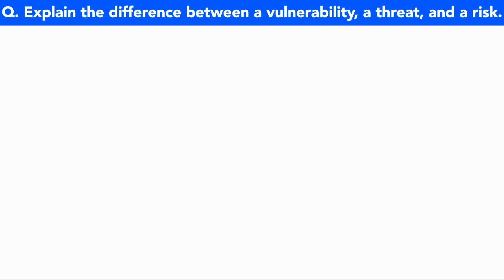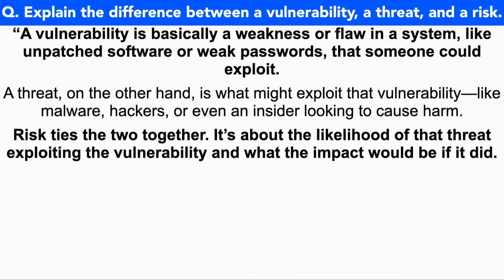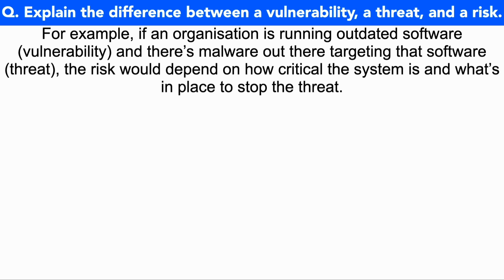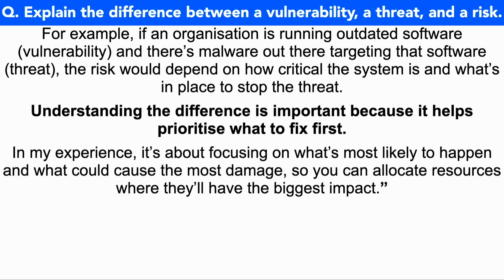A vulnerability is basically a weakness or a flaw in a system, like unpatched software or weak passwords that someone could exploit. A threat, on the other hand, is what might exploit that vulnerability — like malware, hackers, or even an insider looking to cause harm. Risk ties the two together: it's about the likelihood of that threat exploiting the vulnerability and what the impact would be if it did. For example, if an organization is running outdated software (the vulnerability) and there's malware targeting that software (the threat), the risk would depend on how critical the system is and what's in place to stop the threat. Understanding the difference is important because it helps prioritize what to fix first. In my experience, it's about focusing on what's most likely to happen and what could cause the most damage so you can allocate resources where they'll have the biggest impact.